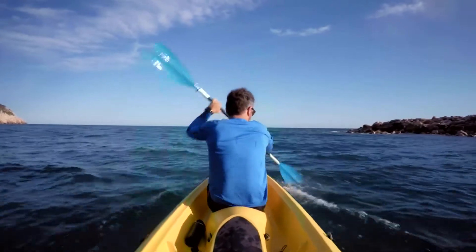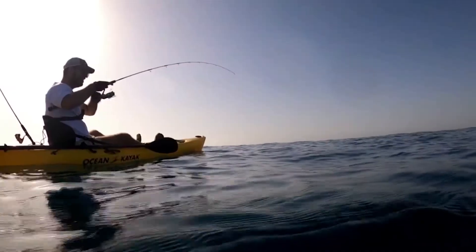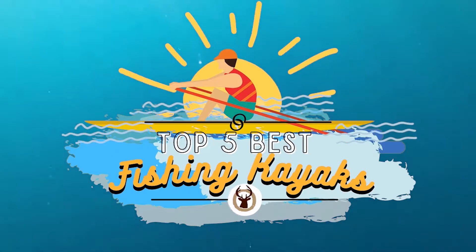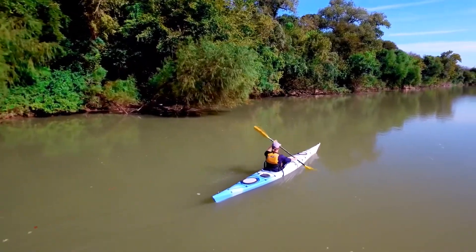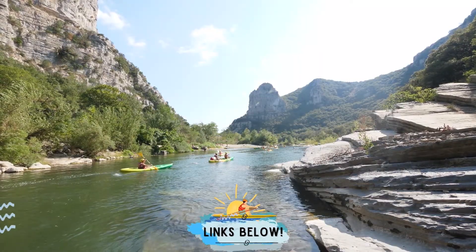When it comes to kayaks, there are a number of options on the market which makes it difficult to choose the best one. In this video, we compiled a list of the top 5 best fishing kayaks on the market today. Be sure to watch till the end for our best recommendation. If you want more information or updated pricing on the products that we mention here, check out the links in the description below.